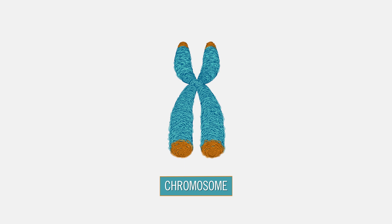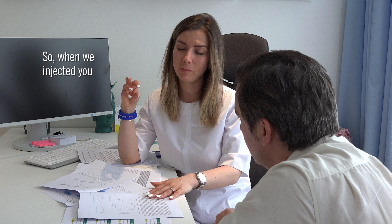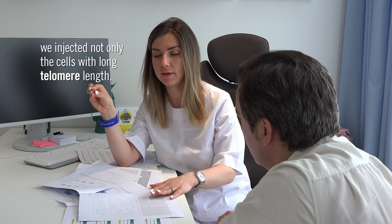This is a chromosome — a long DNA molecule found inside the nucleus of every cell in our body. At the end of each chromosome are telomeres. Each time a cell divides, the telomeres become slightly shorter over time. They eventually become so short that the cell can no longer divide, and the cell dies. Telomerase is an enzyme that promotes the synthesis of telomeres. When we injected you with the fetal stem cells, we injected not only cells with long telomeres remaining, we also injected cells which produce the telomerase, which helps to reconstruct your own cells.